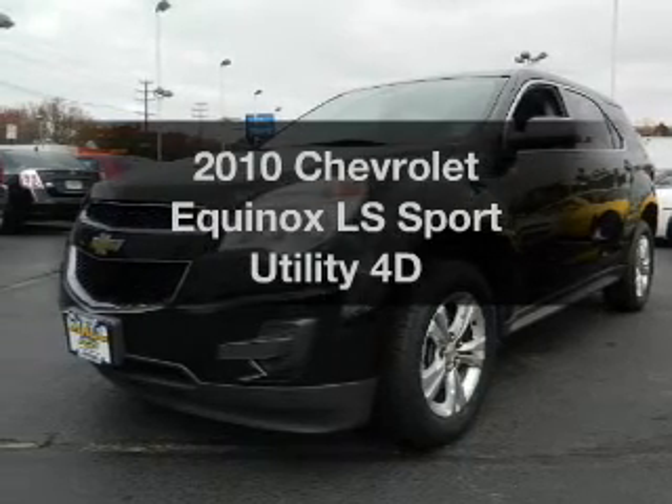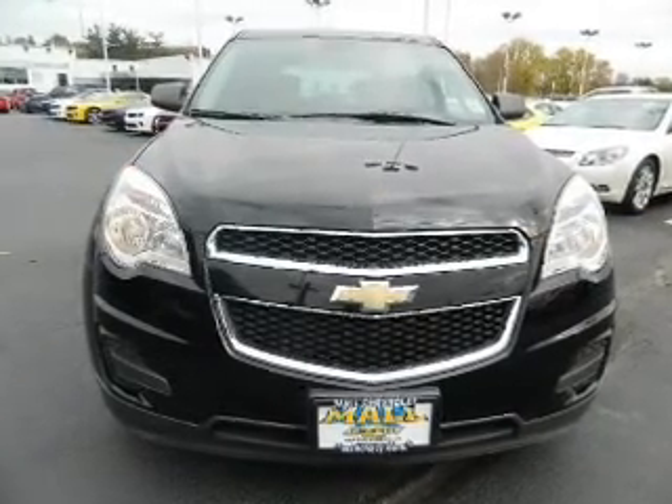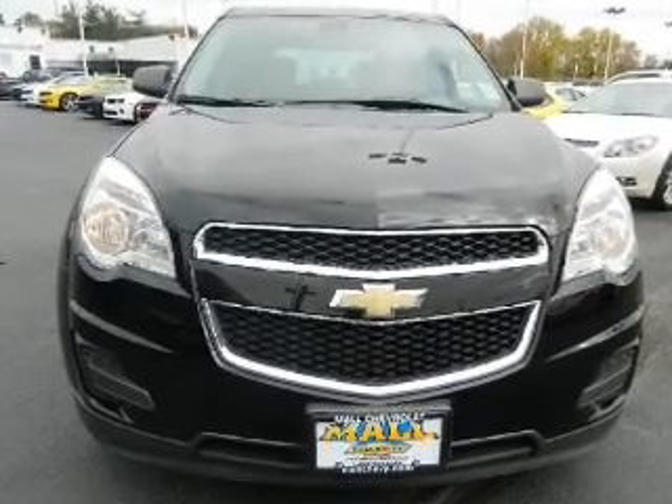Imagine yourself in this 2010 Chevrolet Equinox. This is the set of wheels you've been looking for, with a reliable engine driven by an automatic transmission.